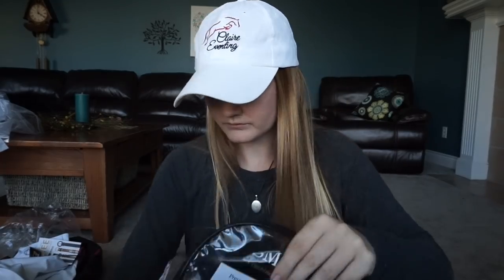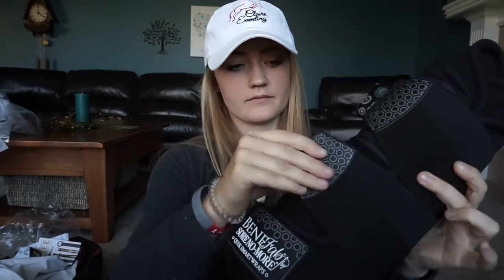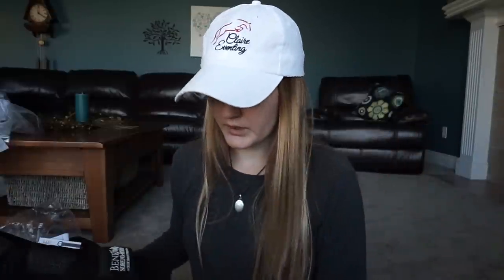Let me open it up and show you — it's just a boot with Velcro. Those are cool. If you want to research how these work and how this company works, I'm linking everything in the description below, so check that out.